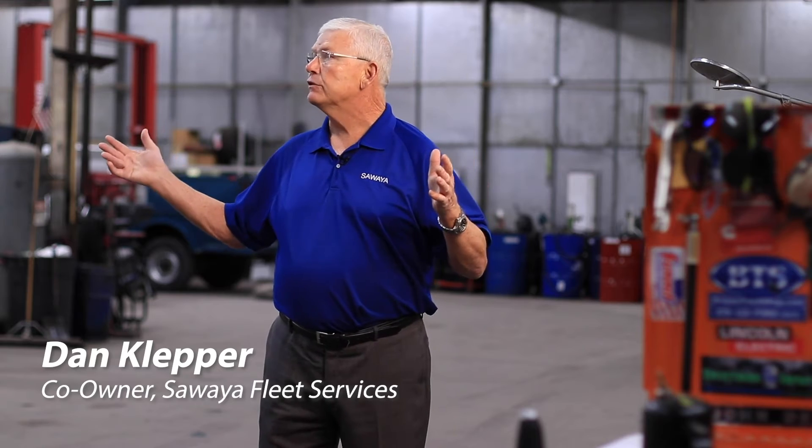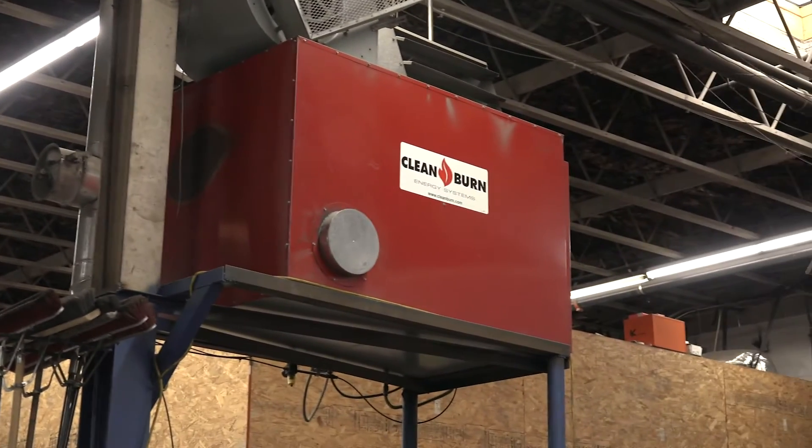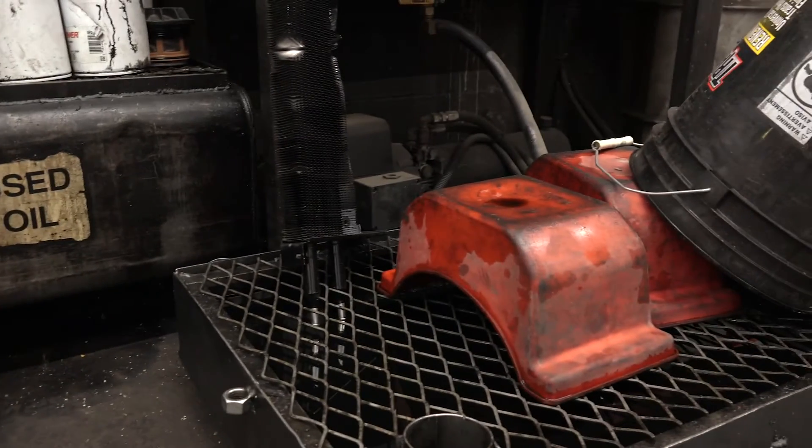This is a big building, 15,000 square feet. This thing was a wind tunnel and it was very expensive. So the first thing we did when we bought this thing, I think within a year, was we bought a waste oil furnace because we do a lot of oil changes on our equipment.